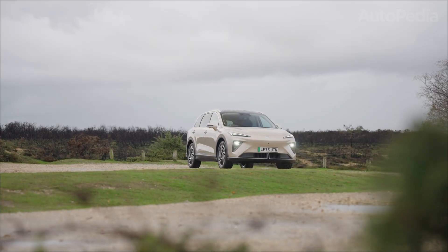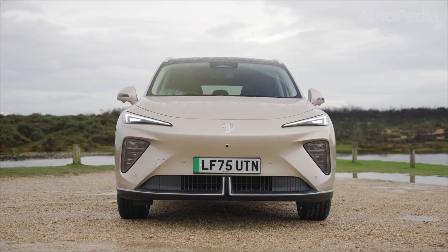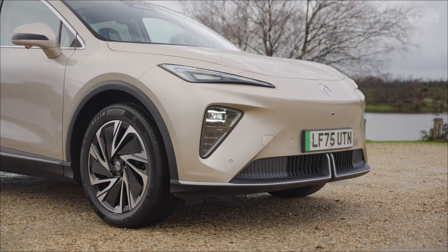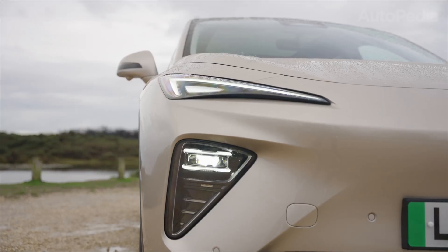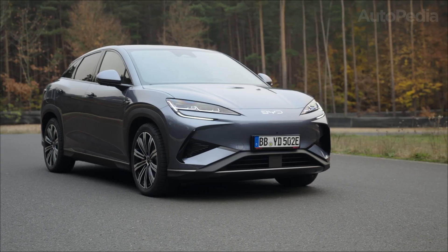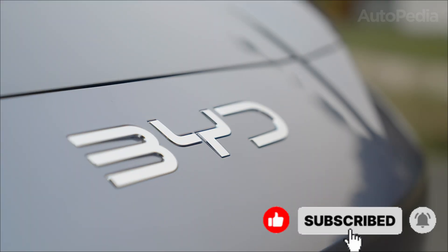Imagine this. You're standing at a fast-charging hub five years from now. On one side, the MG MGS6 EV, fresh from a family road trip, still warm from 77 kilowatt hours of NMC chemistry doing their thing. On the other, the BYD Celian 7, its blade battery tucked into the body like a structural spine, cooling down after a 4.5-second sprint to 100 km per hour.